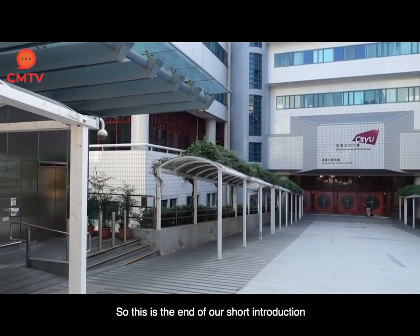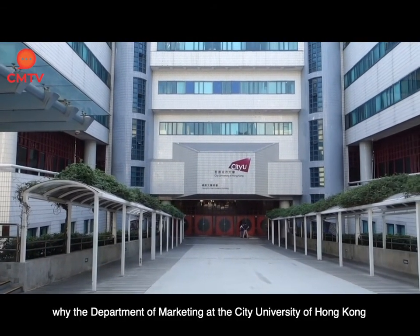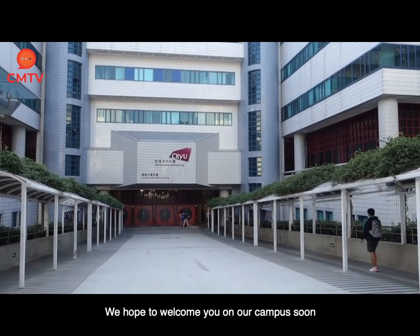So this is the end of our short introduction. Feel free to check out our other videos to find out why the Department of Marketing at the City University of Hong Kong is such a great place to study. We hope to welcome you on our campus soon!